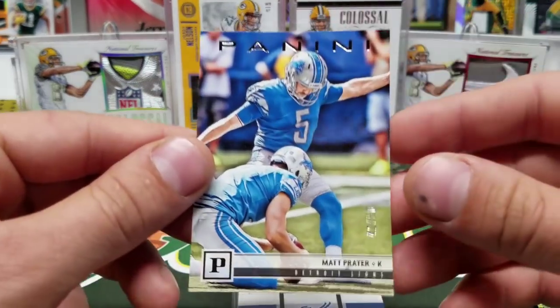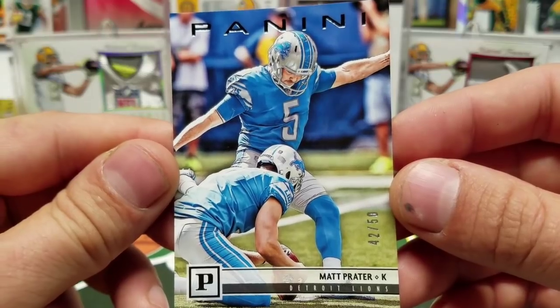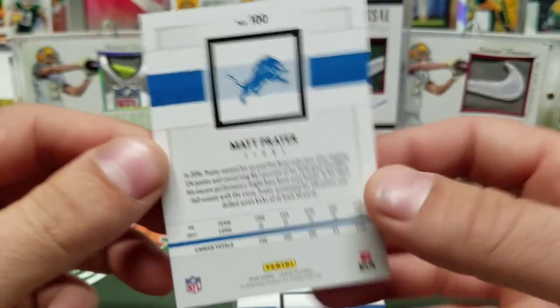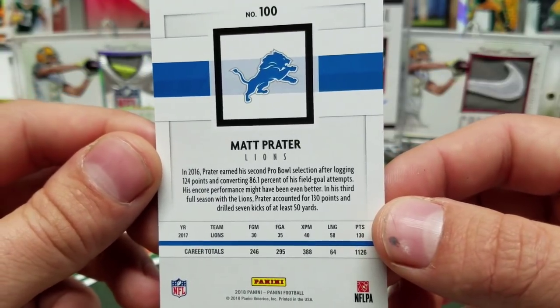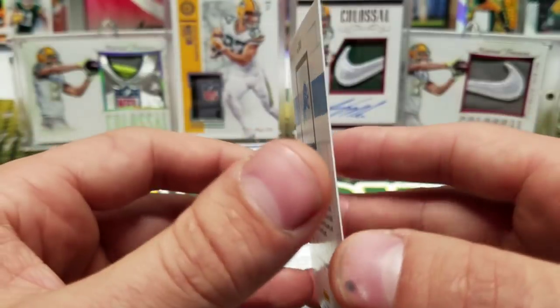Next one is numbered 42 of 50, Matt Prater. I dig it when they give kickers some love, man. Kickers have a tough job — they're the only ones when they go line up for a field goal. It's all on their shoulders and most of them handle the heat pretty well.